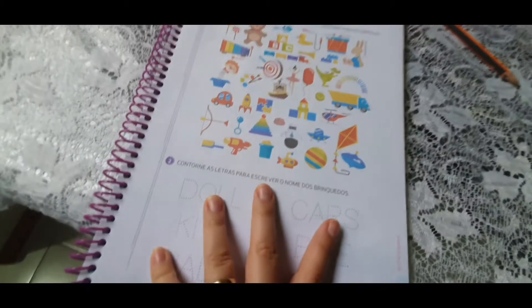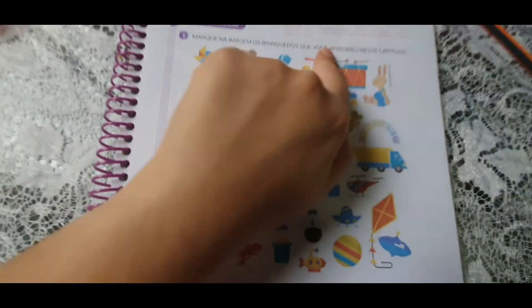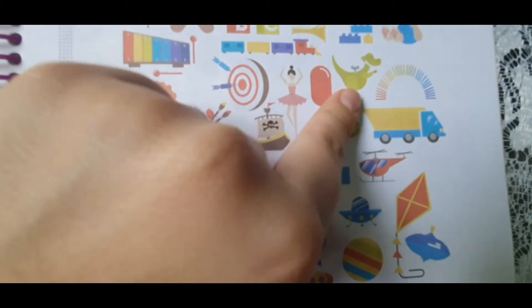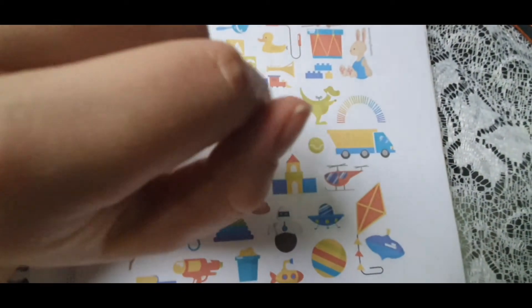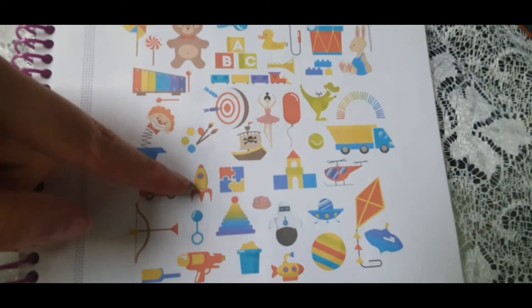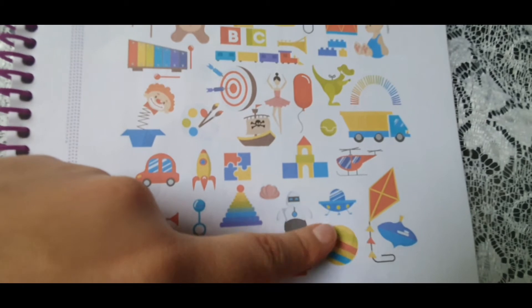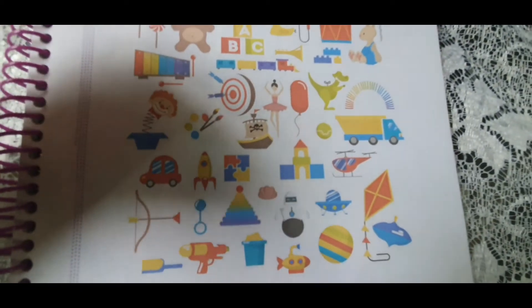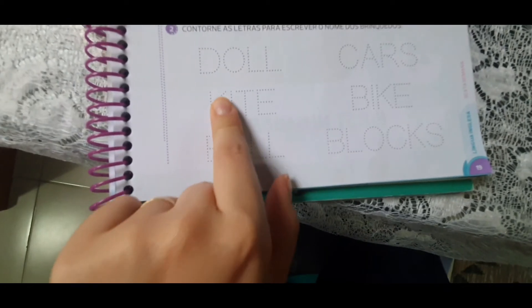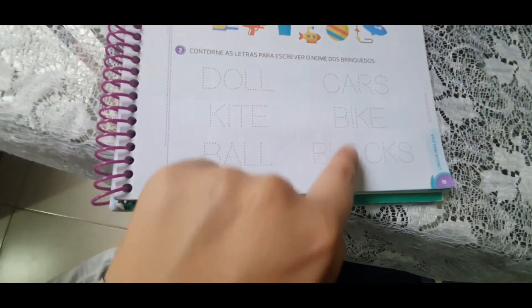E essa aqui é uma atividade muito importante, gente. Eu quero que vocês marquem aqui os brinquedos que você aprendeu nesse capítulo. Wait a minute — I love dinosaur, I really love dinosaur. Mas você viu o dinosaur lá no início da página? Então eu não vou marcar o dinosaur. Você lembra de ter visto um rocket? I didn't see. Você lembra de ter visto uma ball? I remember I had seen a ball. Então, vocês vão marcar a ball e todos os toys que vocês viram lá no início da unidade.